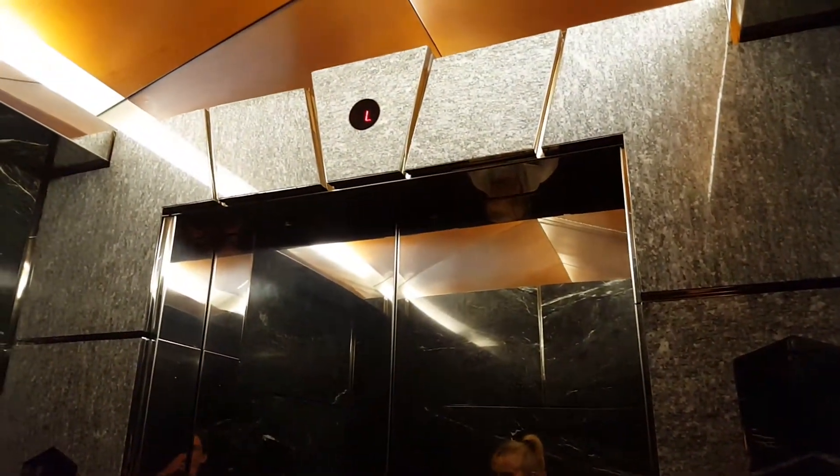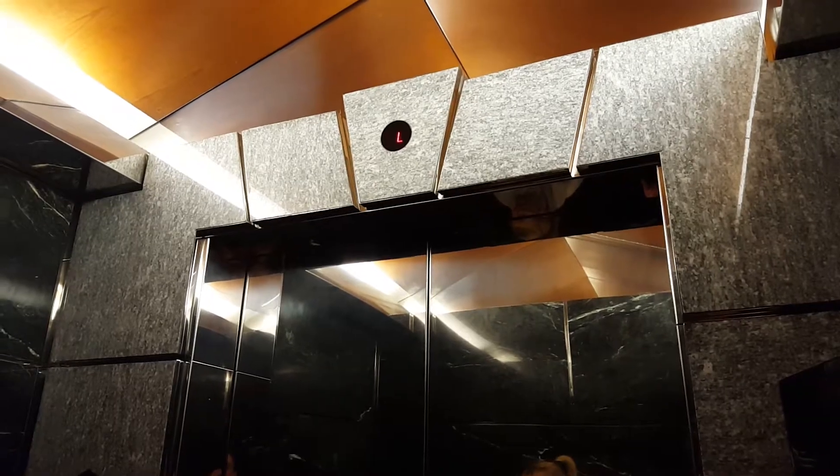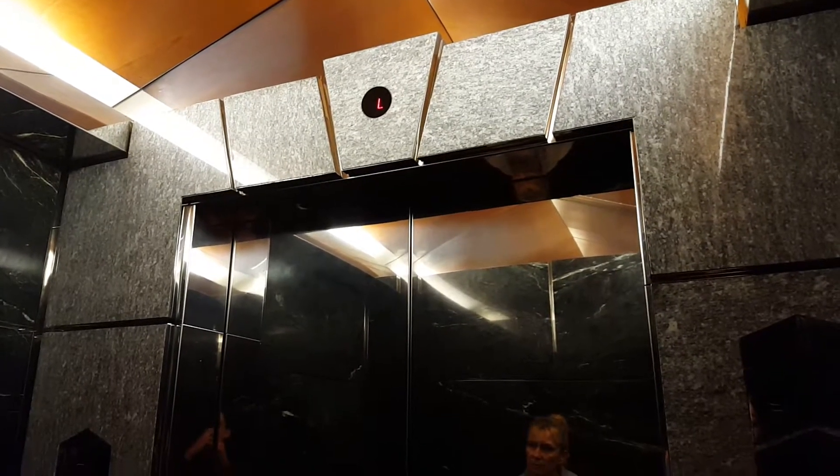I've been on the Sky Lobby elevator before once. It's a pretty fancy elevator. Looks like they modernized the other one — used to be Myconic 10s. Looks like Otis got to them. This thing's really fast too. I think it's a good 1,200 feet per minute, maybe not that much but still.